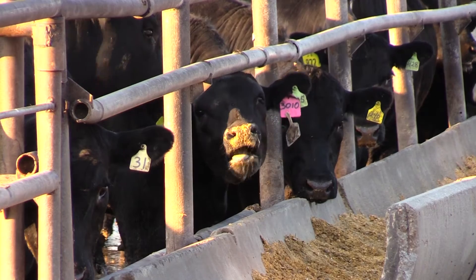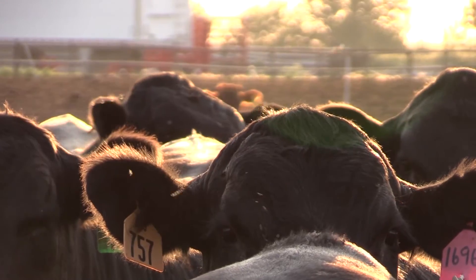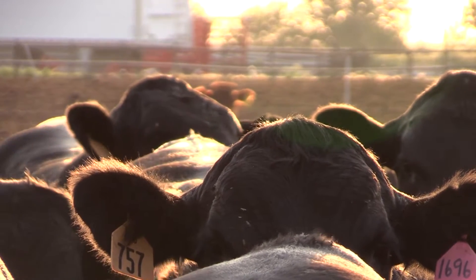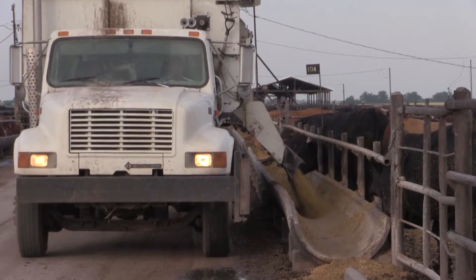The animal scientist says it's time to bring that arithmetic into modern times. We've made great advances in nutritional technology, given that we're now on the eighth edition of nutrient requirements for beef cattle, but we're still on version one of the yield grade equation. It's time to update and to make new advances.